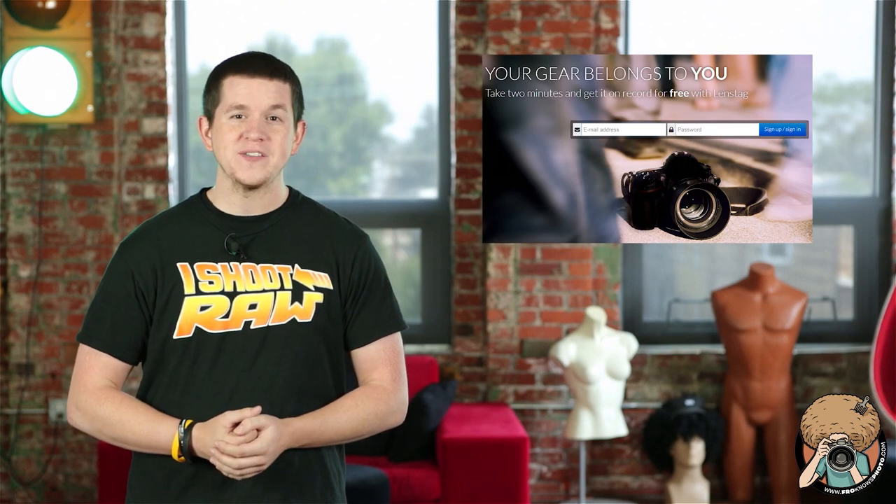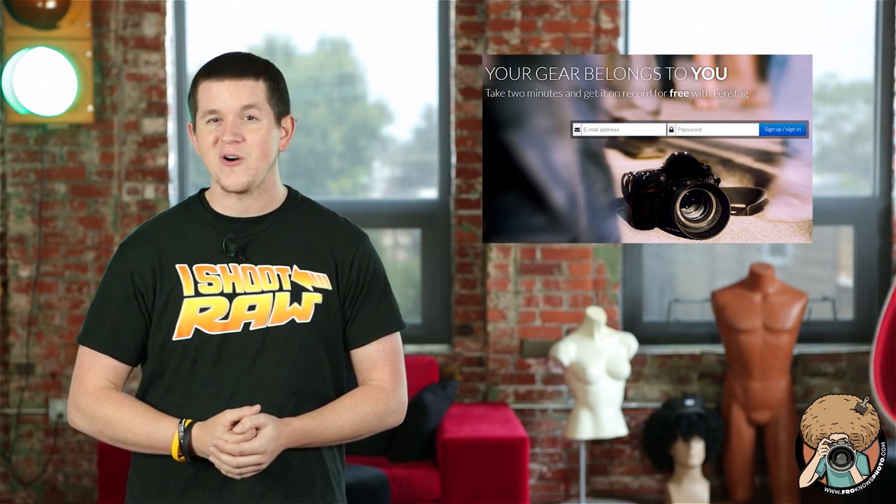And finally, a new website launched called LensTag in the hope to stem the resale of stolen gear, and it's free to register.